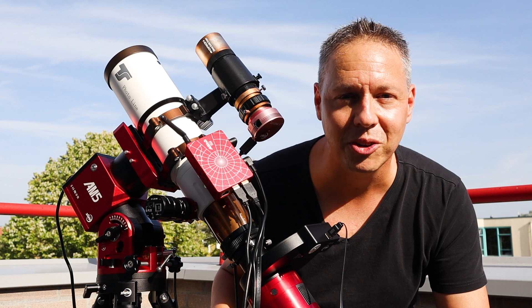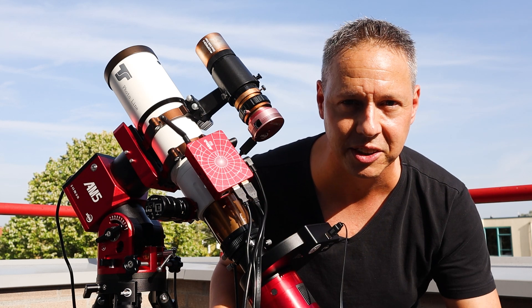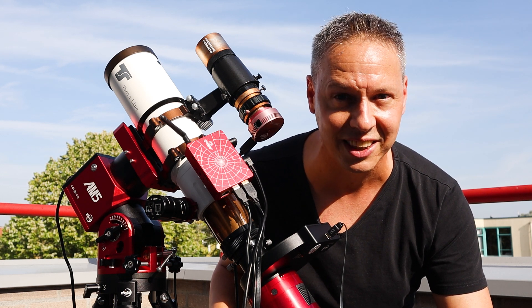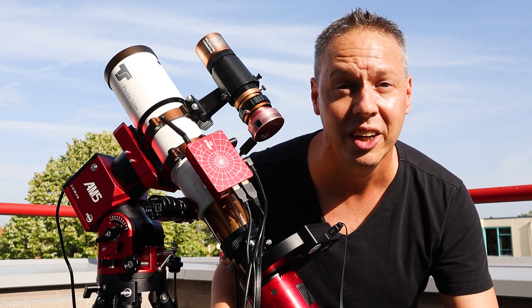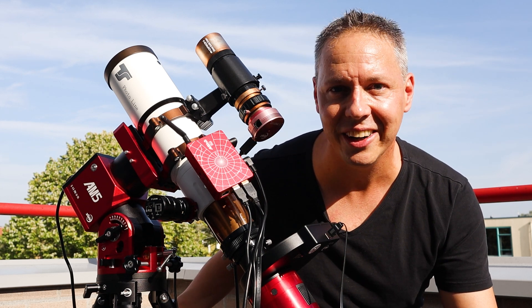I'm using the ASI Air Plus to capture the Heart Nebula tonight. Super easy to use the ASI Air Plus to control your astrophotography gear using your smartphone or tablet. And of course, the C-Star S50 also has a dedicated app you can download on your tablet or smartphone to control that telescope as well. It looks like the weather is clearing up — let's capture the Heart Nebula.